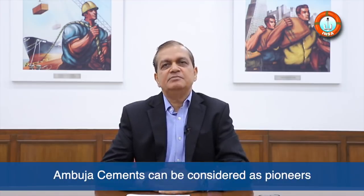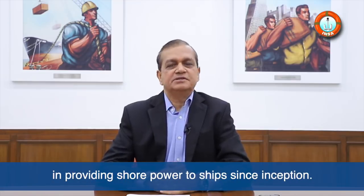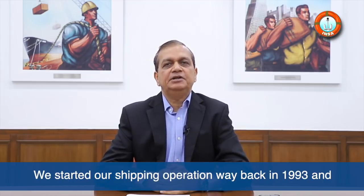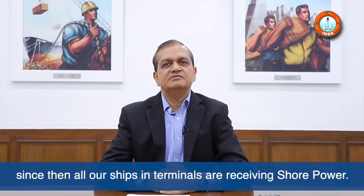Ambuja Siemens can be considered as pioneers in providing shore power to ships since the inception. We started our shipping operation way back in 1993, and since then all our ships in terminals are receiving shore power.